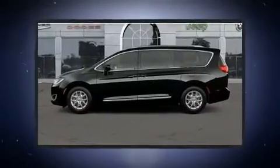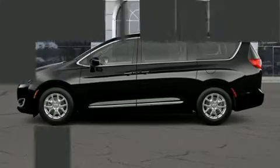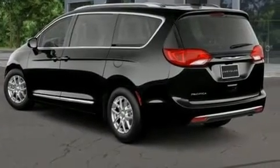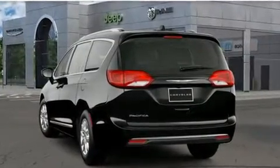Chrysler prioritized comfort and style by including leather upholstery, adjustable headrests in all seating positions, a built-in garage door transmitter, heated seats, a power liftgate, and a split-folding rear seat.